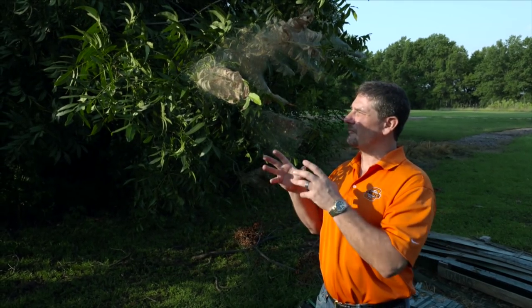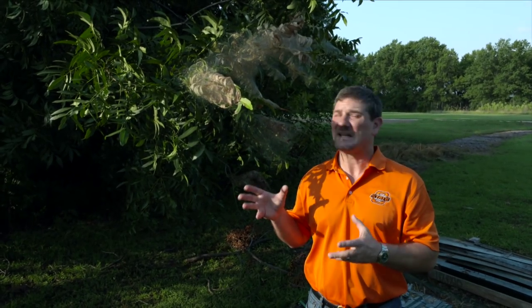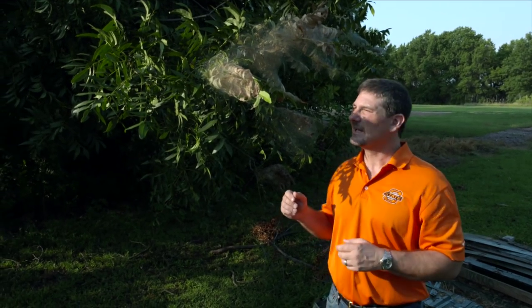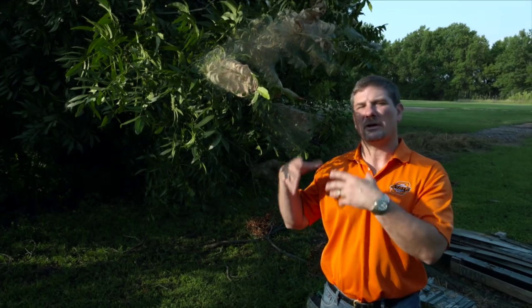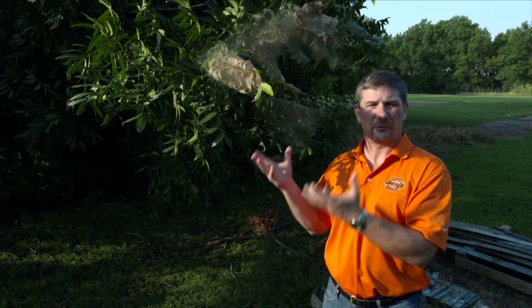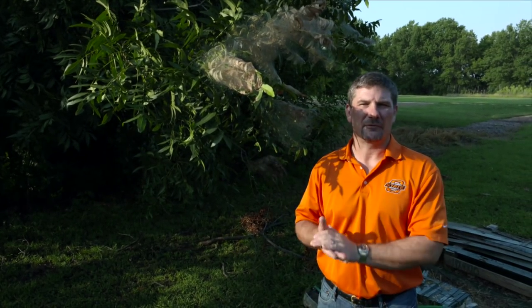However, with fall webworm in particular, there's really not much we need to do about it unless we don't like the aesthetic decline of that tree. The reason for that is because the tree at this point in the year is getting ready to shut down and lose its leaves, so it will definitely be able to weather the storm and survive the caterpillars feeding there.